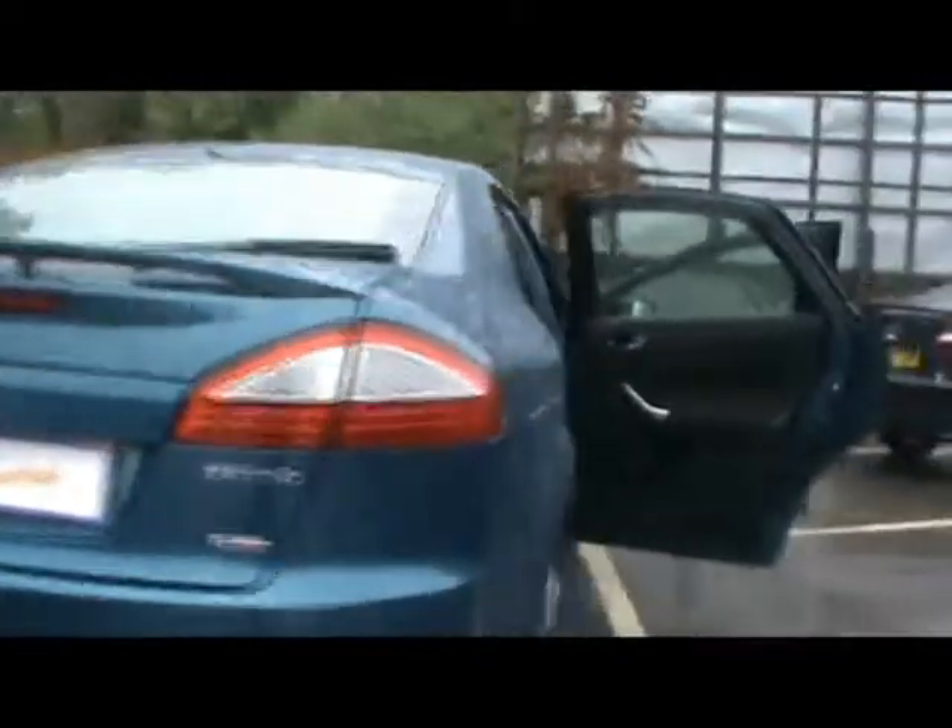Welcome to Imperial Cars. Here we have a Ford Mondeo 1.8 TDCi on a 57 plate. I'm just going to take you for a quick tour around the car to highlight some features and to give you an idea of the condition as well.